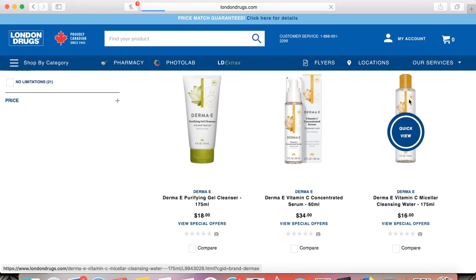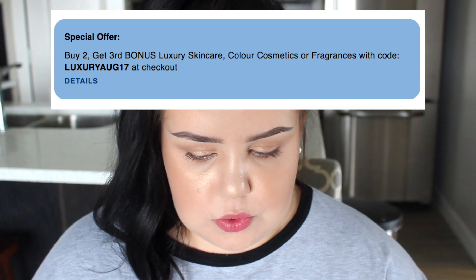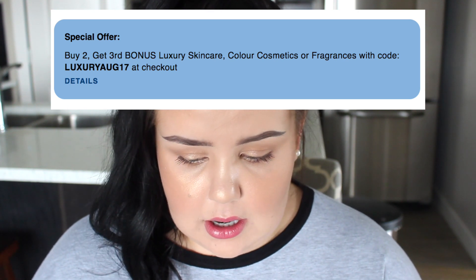London Drugs is primarily in BC and Alberta, but ordering online is actually better because they ship all across Canada, so my easterners won't be left out. One of the reasons I love London Drugs is their great selection — they carry brands you can't find anywhere else in Canada, like Derma E. I searched Derma E and found a vitamin C micellar water I need to try, and there's a sale: buy two get one free on luxury skincare, makeup and fragrance.